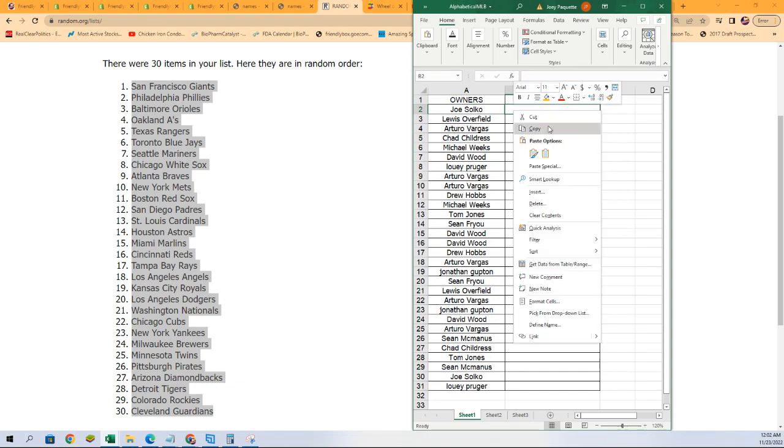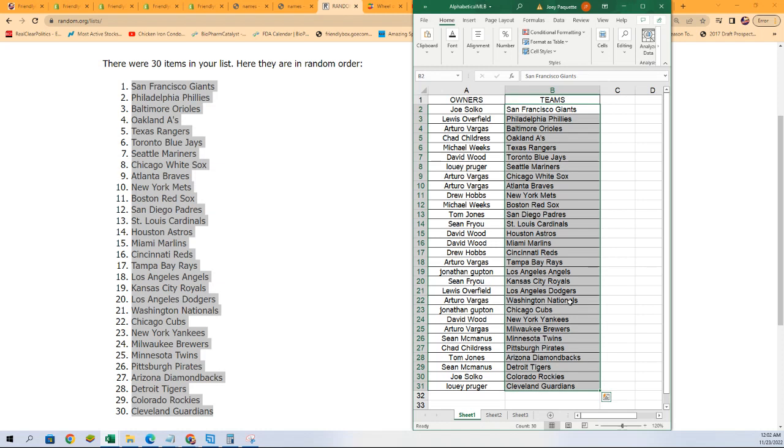Now you can see your team. Boom, there it is! Good luck with the Rays, Arturo. Yankees for David. Pirates for Chad. There's all kinds of good teams owning this thing — can't wait to see what happens. Louie got Seattle.